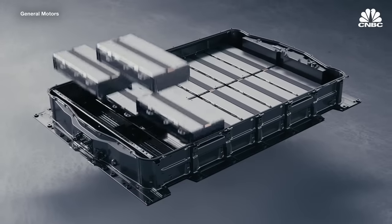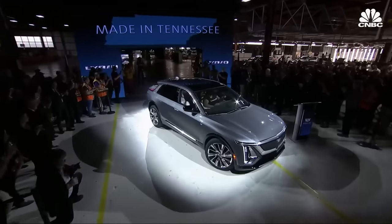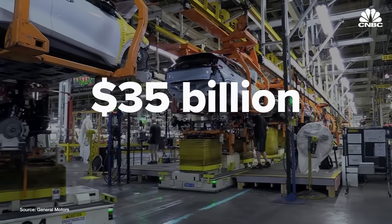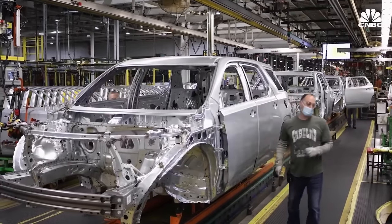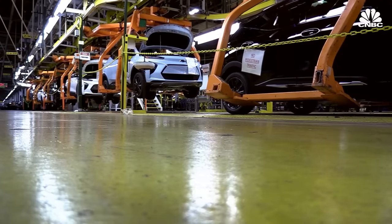That Ultium cell will go into a Hummer, a Lyric, or any other vehicle that we dream up in a very quick fashion. GM plans to invest $35 billion in electric and autonomous vehicles by 2025. It plans to have manufacturing capacity for one million EVs and is scheduled to launch more than 30 electric vehicles globally over that same time period.